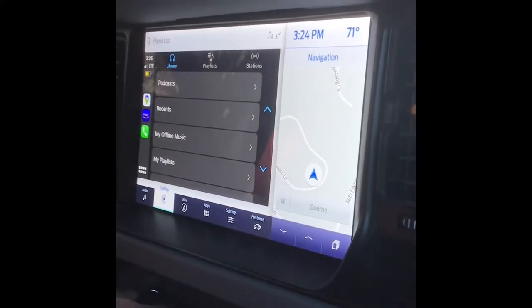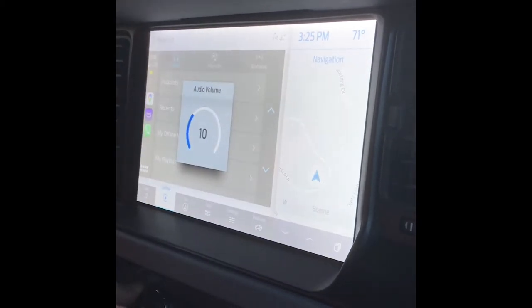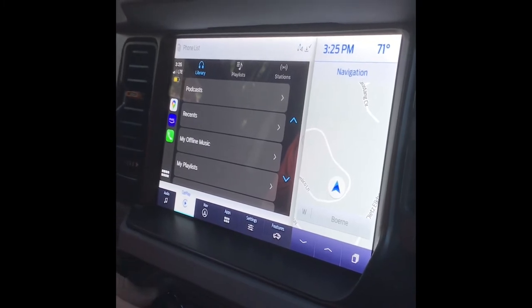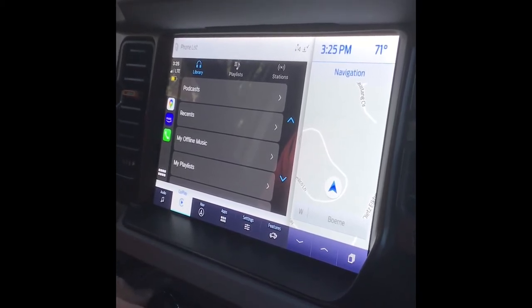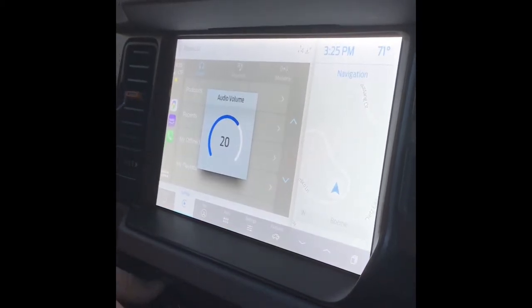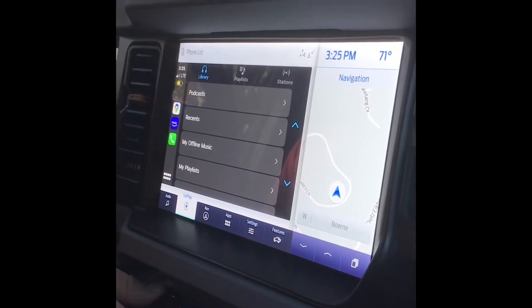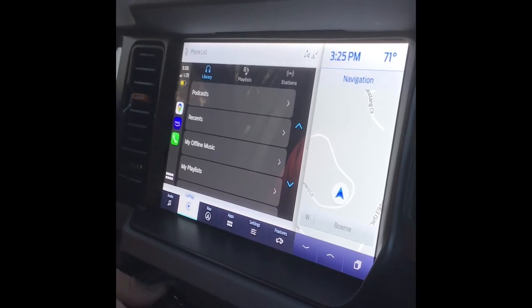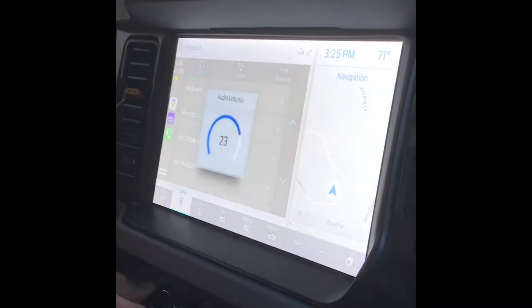This is stock speakers on a 2021 Ford Bronco with the high package. Let's go to 12. That's good to hear. Alright, that was a good sample.